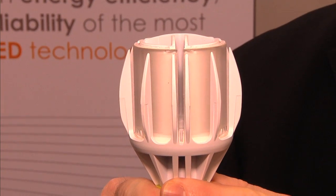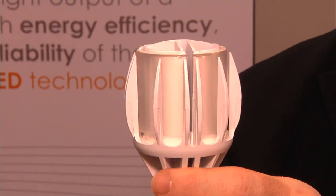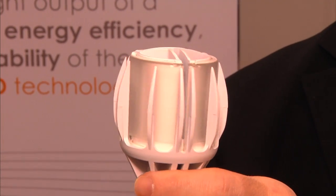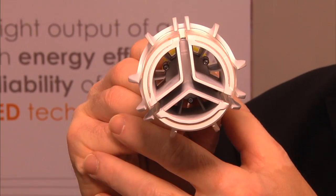Right, so there are three key aspects to this new LED lamp that we think really make it revolutionary. The first is our microlens design. What that microlens design does is provide an omnidirectional light output, comparable to what you would see with an incandescent lamp.